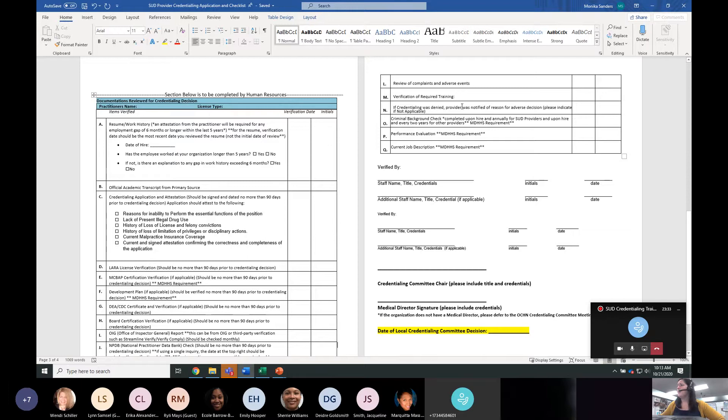If credentials were denied, there must be a formal reason and notice given to the practitioner. Criminal background check: the next three items are specific to the state — NCQA does not look at these, but the state does. The criminal background check is required initially and then every two years for core providers.